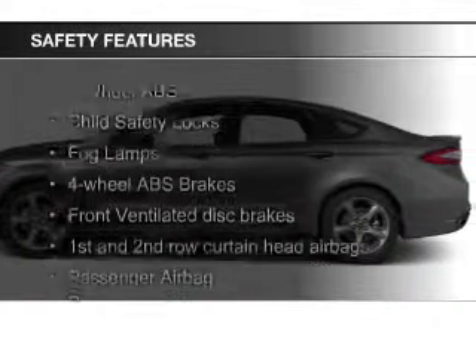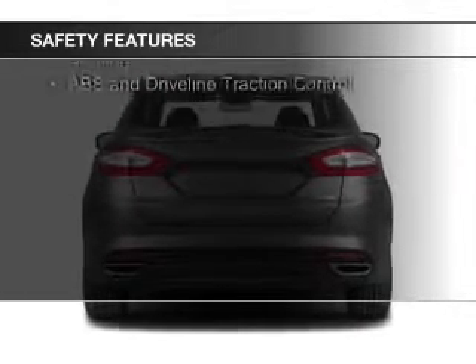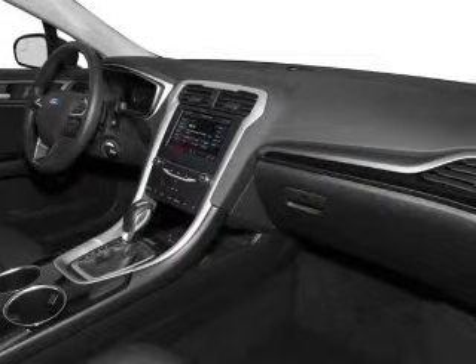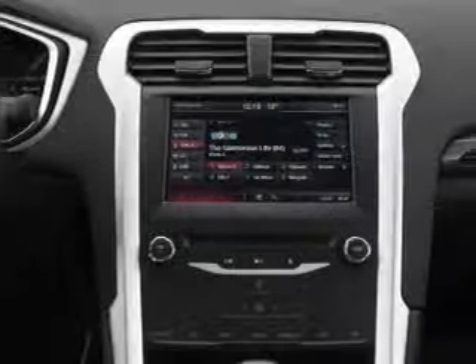Safety was made a priority with these features: a backup camera, fog lights, curtain head airbags, side airbags, independent suspension, and brake assist. Great quality at a great price. Call or click to contact us today.